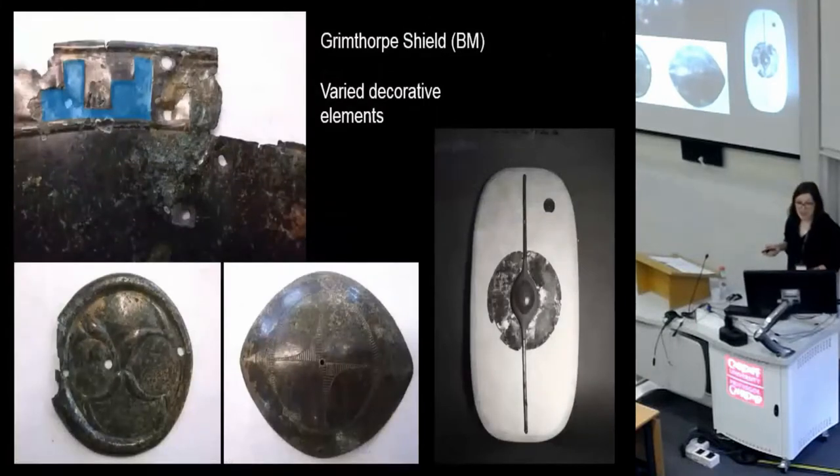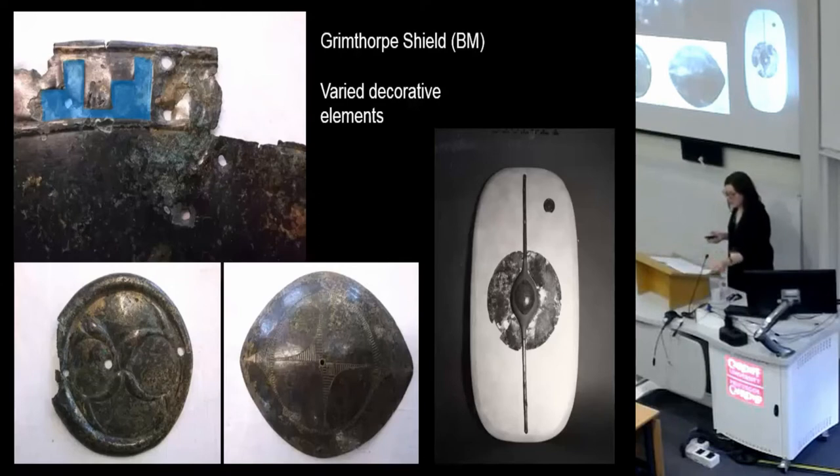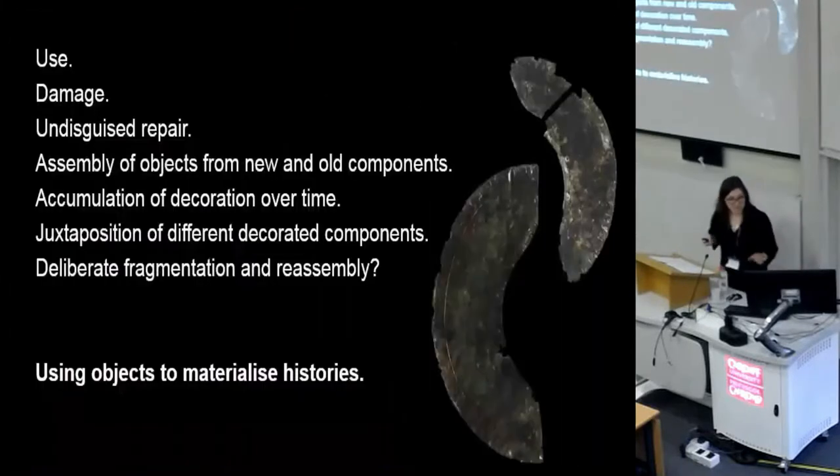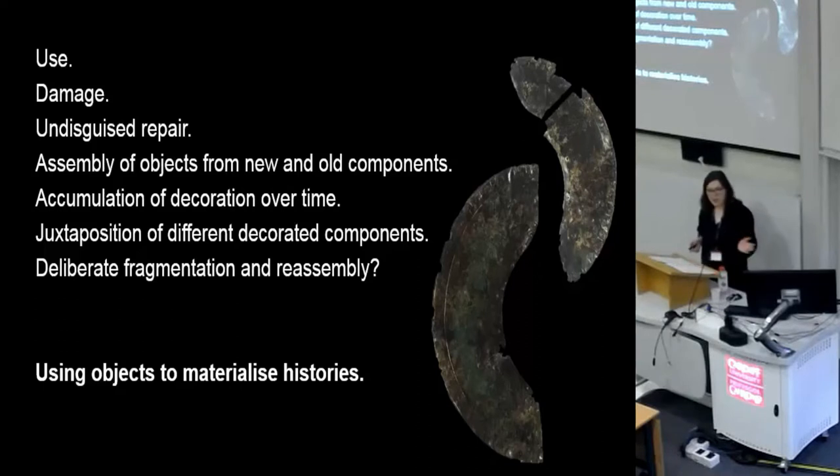Back to the Brimthorpe shield: as well as different degrees of wear on the fittings, their decorative styles also really contrast with each other. I've argued that maybe this is a deliberate juxtaposition of different styles of decoration to create a kind of patchwork object. My examination of composite objects from East Yorkshire has suggested they were generally well used, potentially over quite long periods; damaged and repaired, with repairs emphasised; made from mixtures of old and new components; and components were contrasted to emphasise their varied origins. Objects with visible stories were important in materialising Iron Age histories and conceptualising the past.